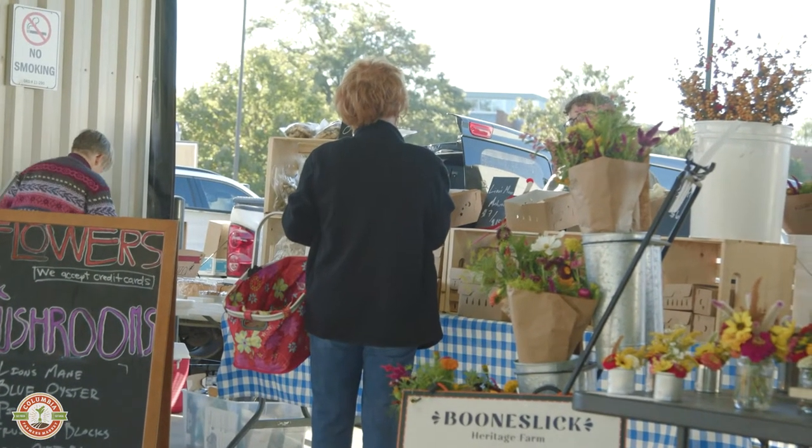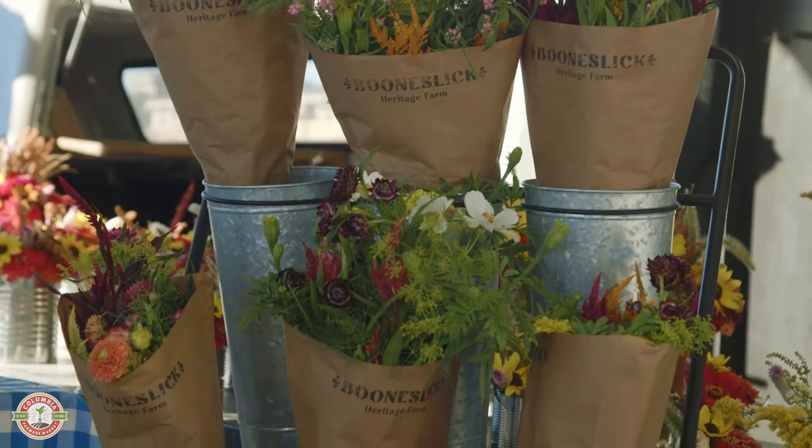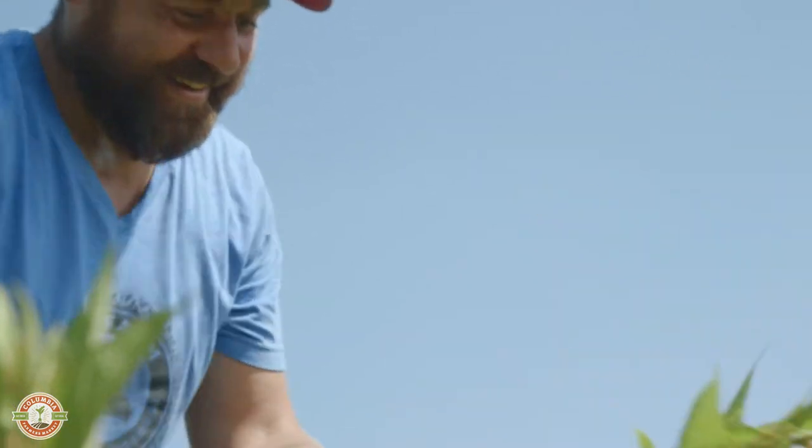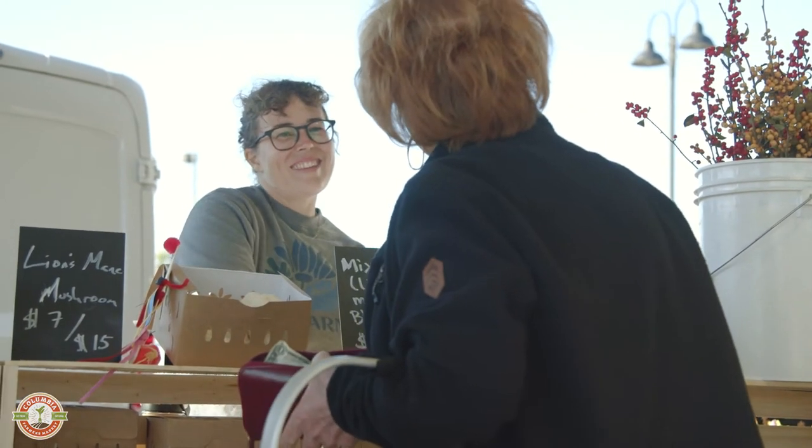We joined the Columbia Farmers Market in 2021. It's been super valuable. Flower lovers understand what makes flowers appealing, and it lets us talk to people about how to care for flowers and what makes Missouri-grown flowers unique.